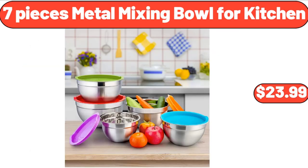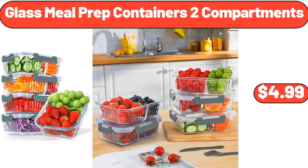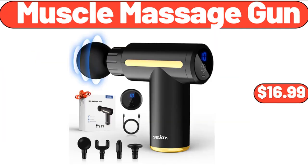7-Pieces Metal Mixing Bowl for Kitchen, $23.99. Glass Meal Prep Containers, 2 Compartments, $4.99. Friends, what do you think about the prices of the products — are they too high? Please share your thoughts with us in the comments.